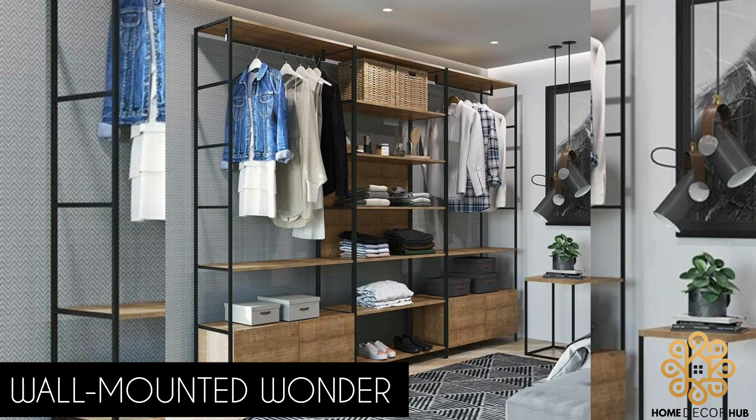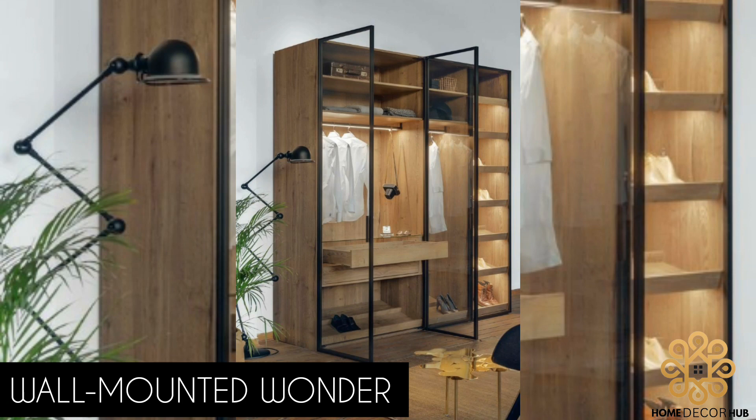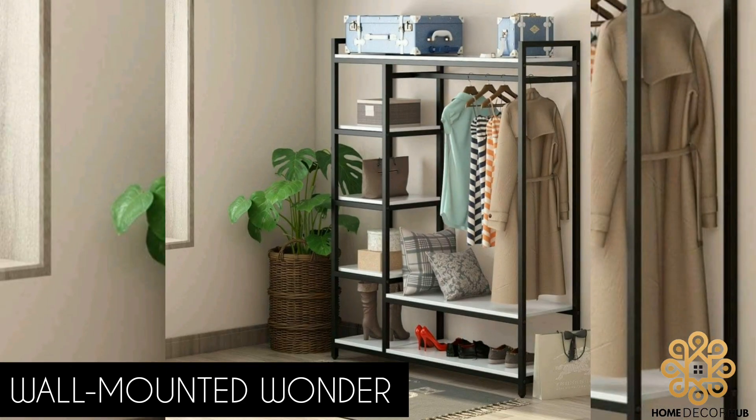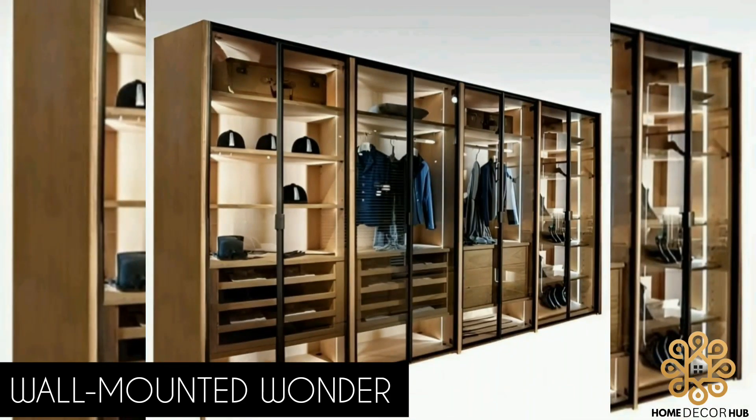Wall Mounted: Make the most of limited floor space by opting for a wall-mounted metal cloth rack. These racks come in various shapes and sizes, allowing you to customize the display according to your needs. Wall-mounted racks free up valuable floor space, making them perfect for compact apartments or boutiques.